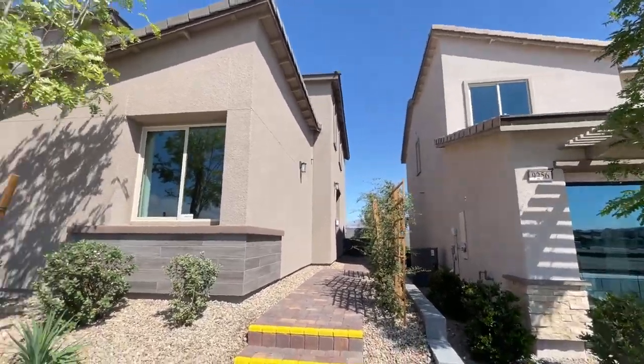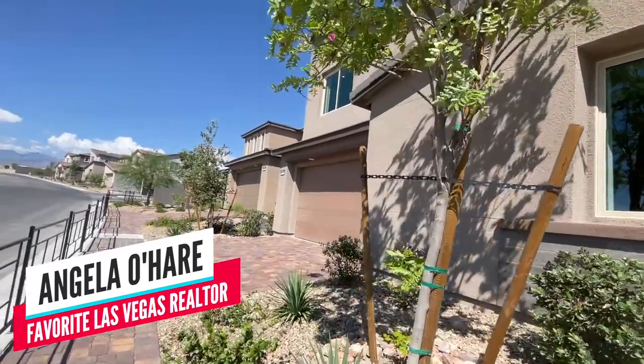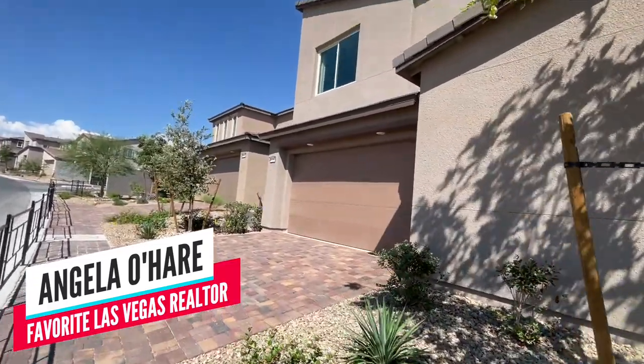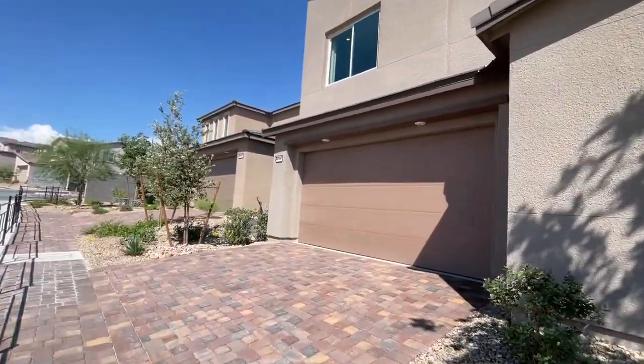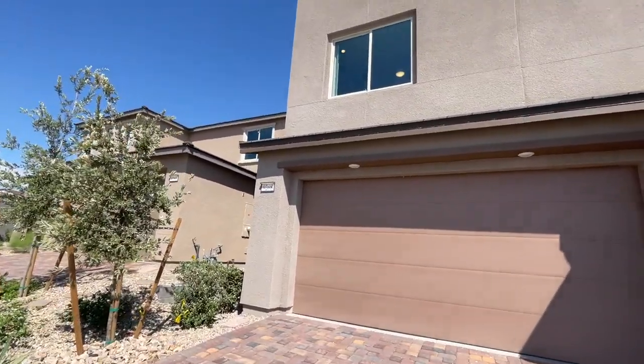Hello everyone! Guess who it is? Angela O'Hare, your favorite Las Vegas realtor. I need to think of a new intro, but you know I like to keep these videos simple and to the point.